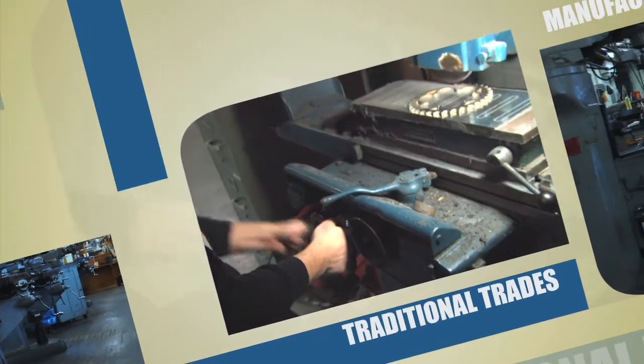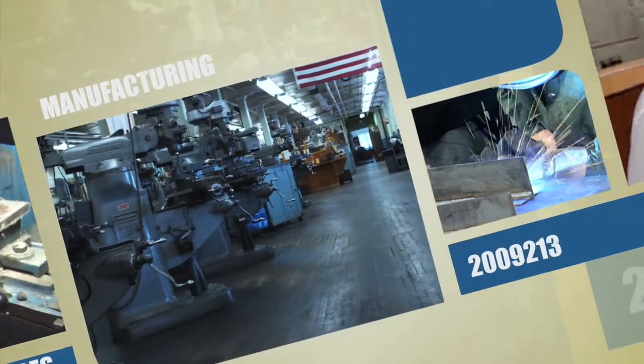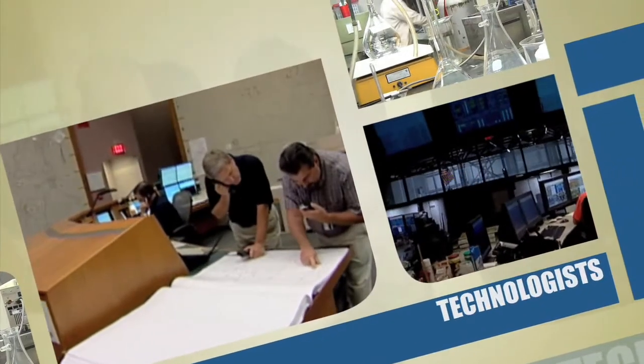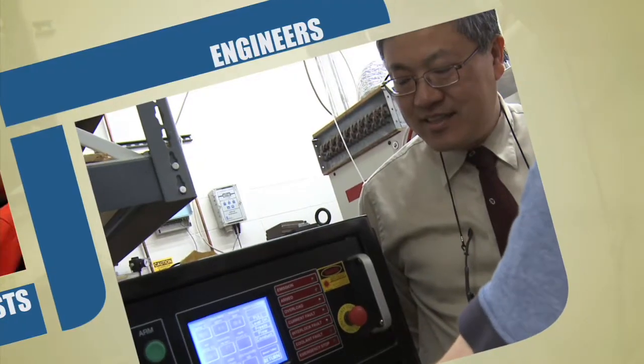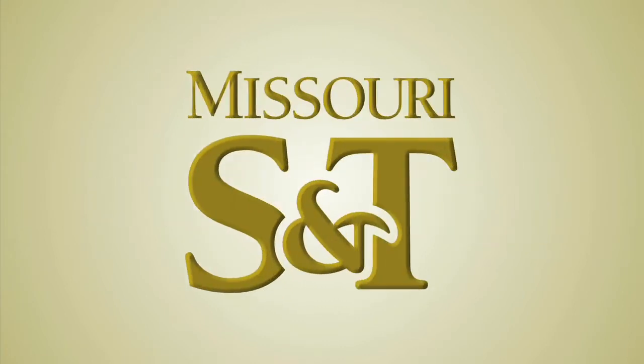The result is a decline in the demand for manufacturing operators, fabricators, and laborers, but growth in the demand for specialty occupations such as engineers who understand the advanced manufacturing technologies. And Missouri S&T is Missouri's primary engineering school.